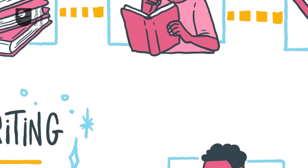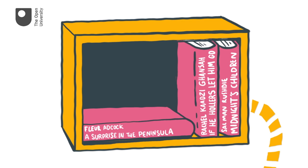A diverse range of texts will be provided for you to read, including pieces of fiction, creative nonfiction, poetry, and script writing.